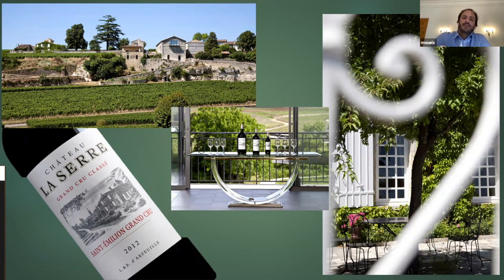Chateau La Serre in its youth, especially during the en primeur tasting, is always dominated by the acidity — and it's almost like a citrus type of acidity, those very ripe limes. But that helps them age beautifully.